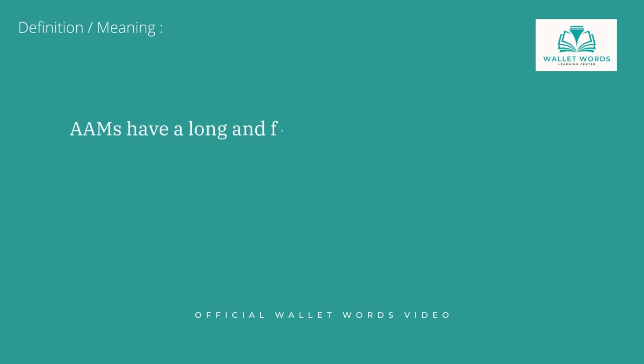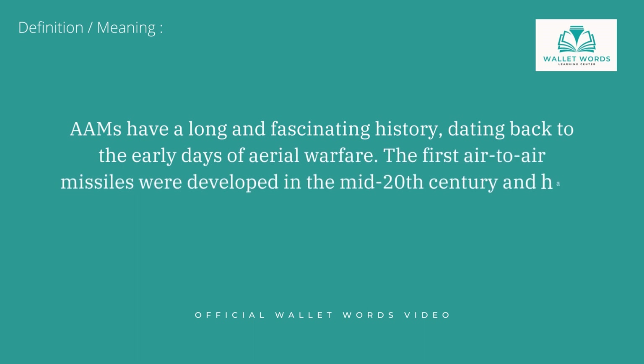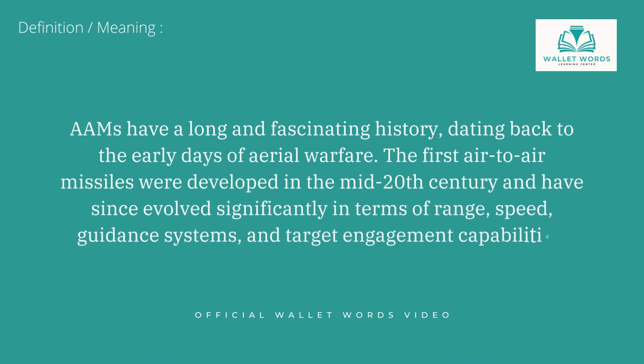AAMs have a long and fascinating history, dating back to the early days of aerial warfare. The first air-to-air missiles were developed in the mid-20th century and have since evolved significantly in terms of range, speed, guidance systems, and target engagement capabilities.